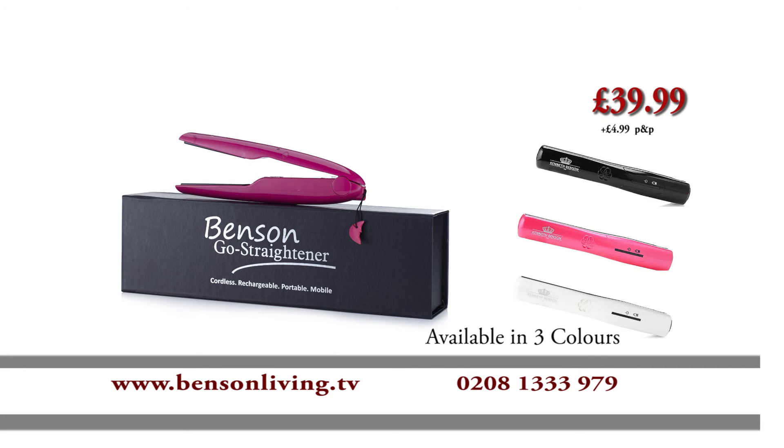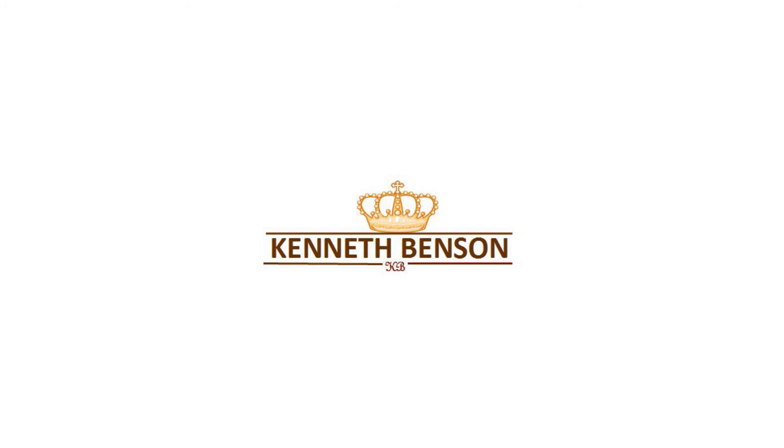Call now or visit www.bensonliving.tv. This is another great product from the Kenneth Benson Group.